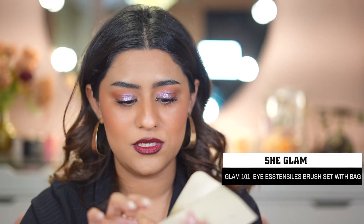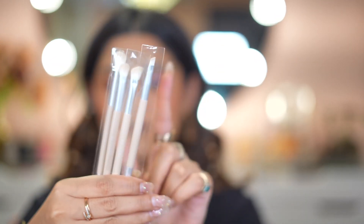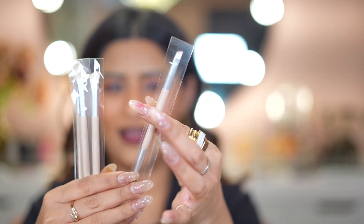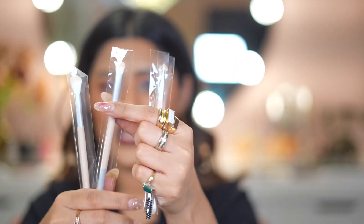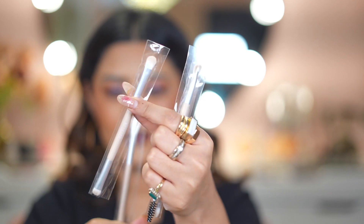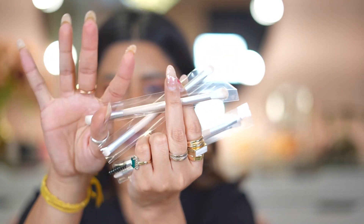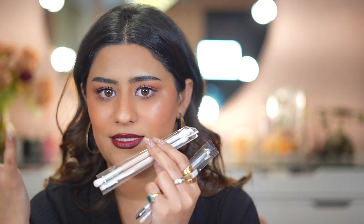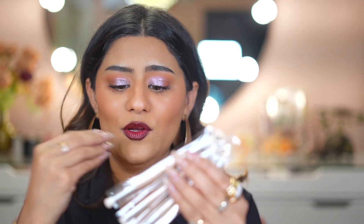This eye brush set is very convenient — we have all the eye brushes. This one is an angled brush with a spoolie, this is an angled eyeshadow brush, and this is a simple eyeshadow brush. All the brushes are dual ended, so four brushes become eight in total. Very affordable and the quality is so good. I love the nude brush handle — I'm just in love with this brand.